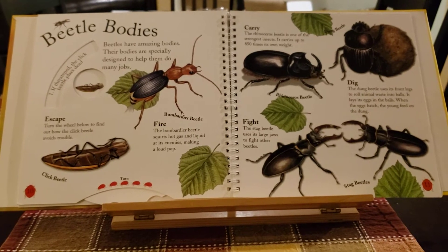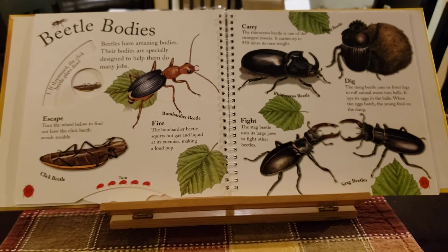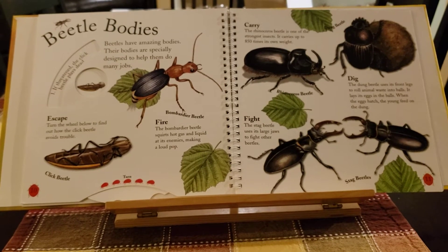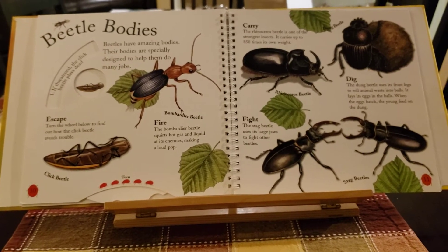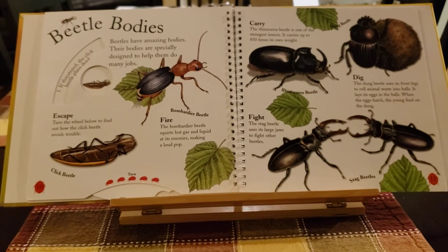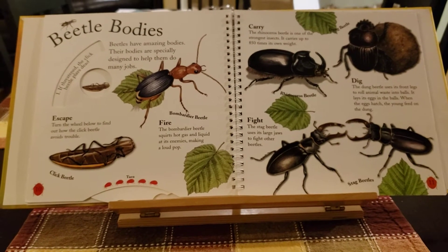Beetles have amazing bodies. Their bodies are specially designed to help them do many jobs. The rhinoceros beetle is one of the strongest insects. It can carry up to 850 times its own weight.